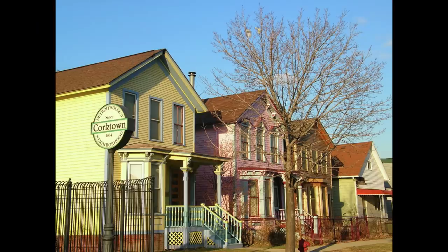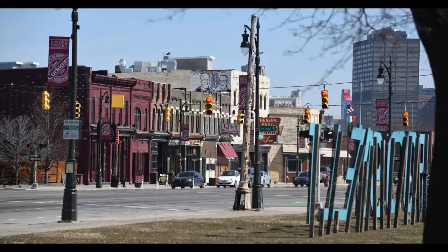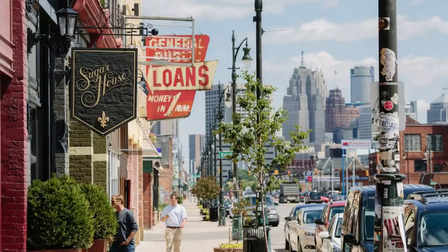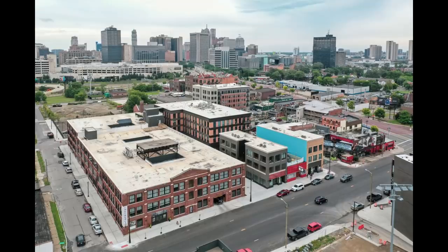To the southwest of downtown is an area called Corktown — the oldest neighborhood in the city. This area was pretty run down for the longest time, but about 20 years ago it became the first area of gentrification in the city. It's been fixed up quite a bit since then, and houses there are pretty expensive, especially considering how small most of them are. The neighborhood is now much more walkable and has some pretty good restaurants and shops.